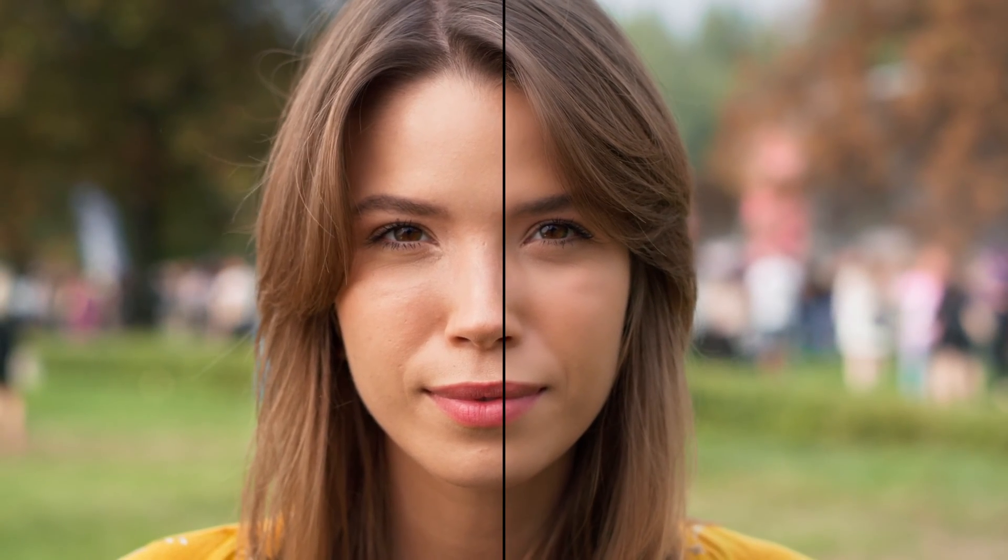Hey guys, today I want to show you a very specific effect from Boris FX Continuum collection of effects. It is called Beauty Studio. Boris wanted me to talk to you about this today, and I have to say I'm on board because I think this one effect could actually make you money if you do client work like I do. Beauty Studio is part of the Beauty Essentials unit — a non-subscription pack of over a dozen beauty effects for Final Cut Pro.